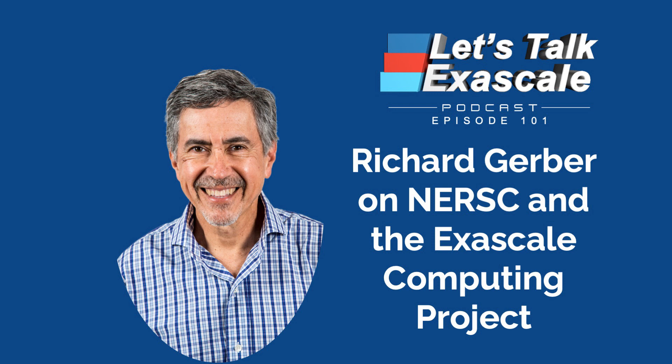I'm also the senior science advisor, and in that role I make sure that NERSC remains science-focused and help tell science stories to staff, DOE, and to the general public, working with the lab and that sort of thing.